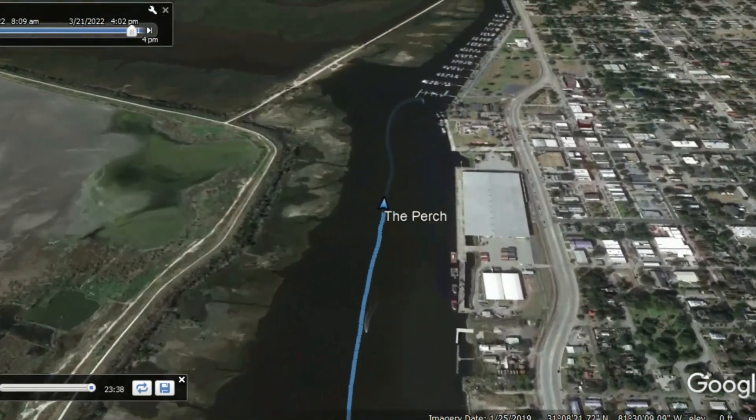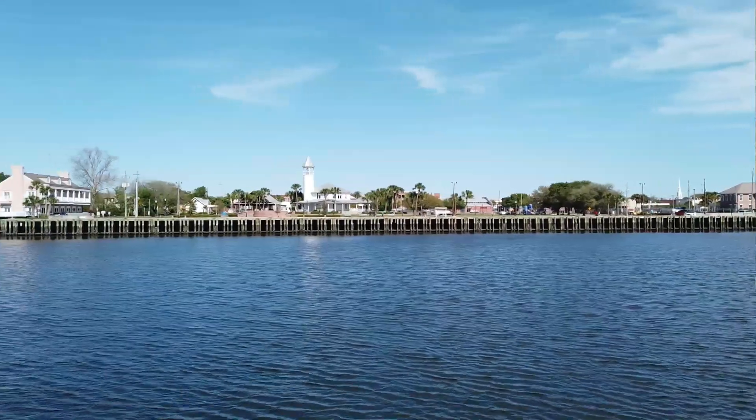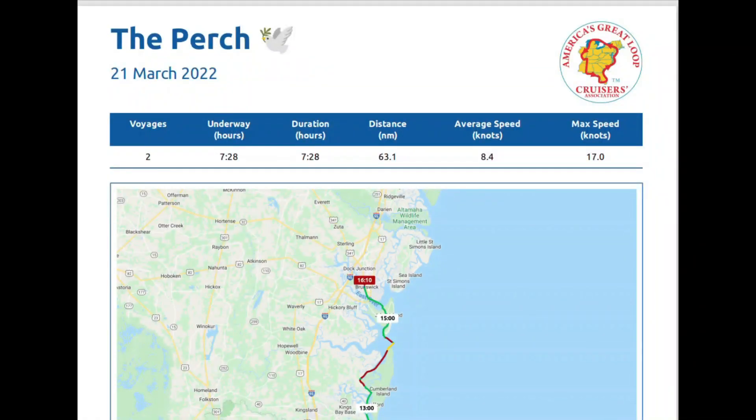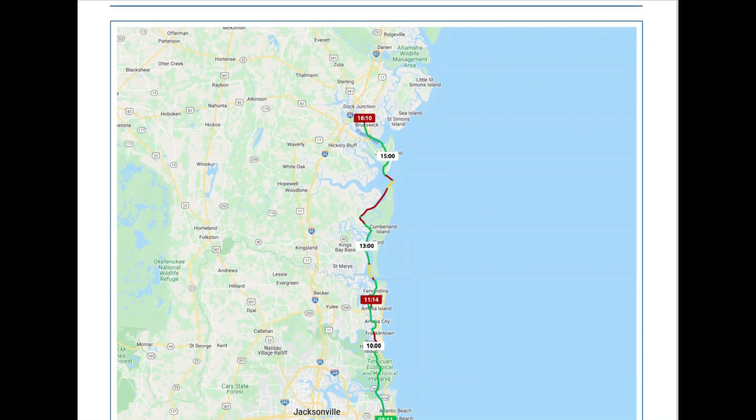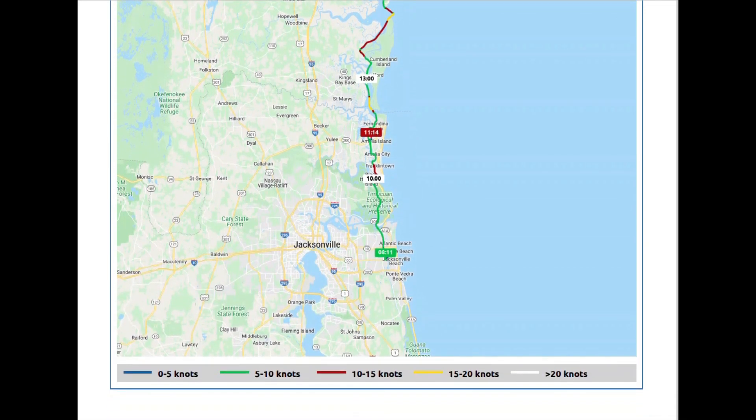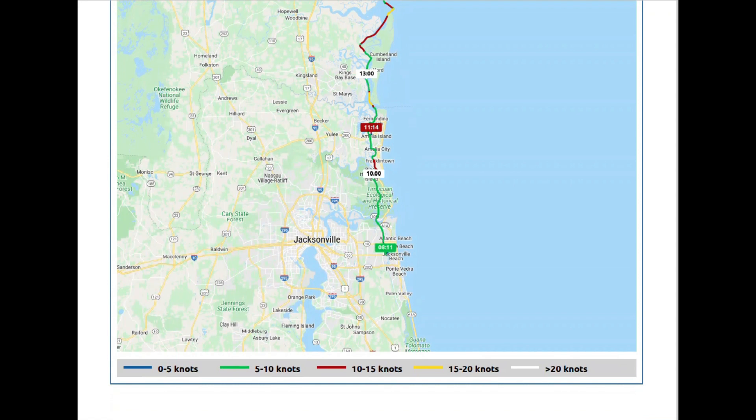Here is our Nebo track — it shows two voyages because of the fuel stop. We were underway for just under seven and a half hours and went a distance of 63 miles, with an average speed of 8.4 knots and a maximum speed of 17. The red on the track is not the fastest; the yellow is actually faster. You can see we pick up speed through more desolate areas with fewer no-wake zones as we continue what I'm now calling the March on Charleston. Thanks for watching — we'll be back soon with our next leg, which takes us from Brunswick up to Savannah, Georgia.